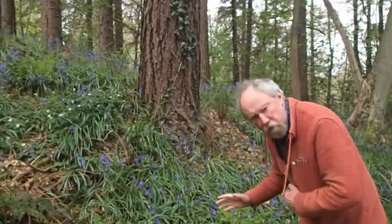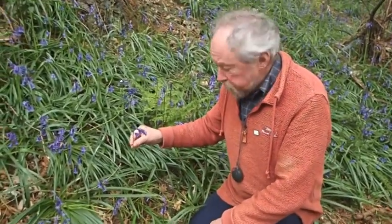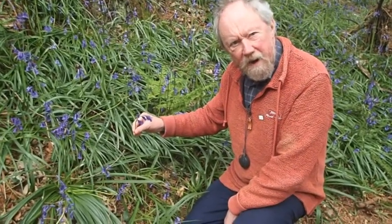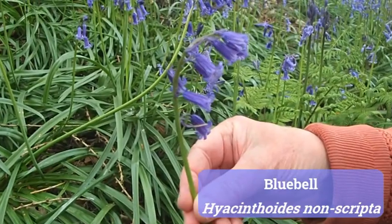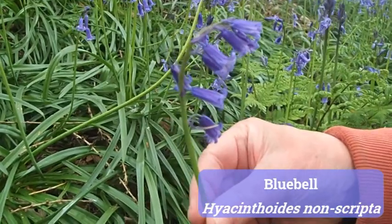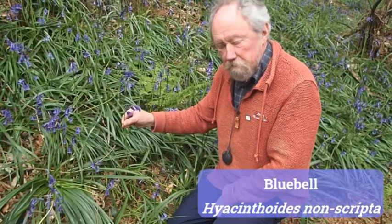There are bluebells found in other parts of the world and in Europe, but they're not quite the same species as ours. So let's have a look at them because they're really important plants. What makes a native bluebell a native bluebell? The first thing is that if you look at the shape of the plant, all the flowers are hanging down one side of the stem.